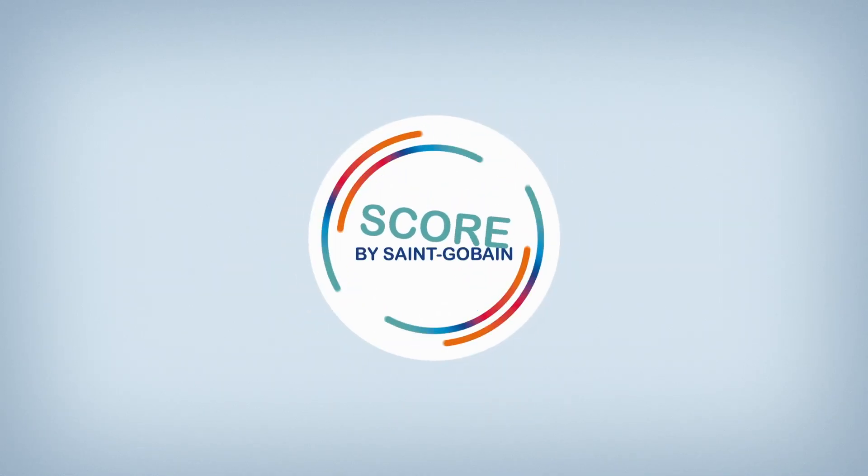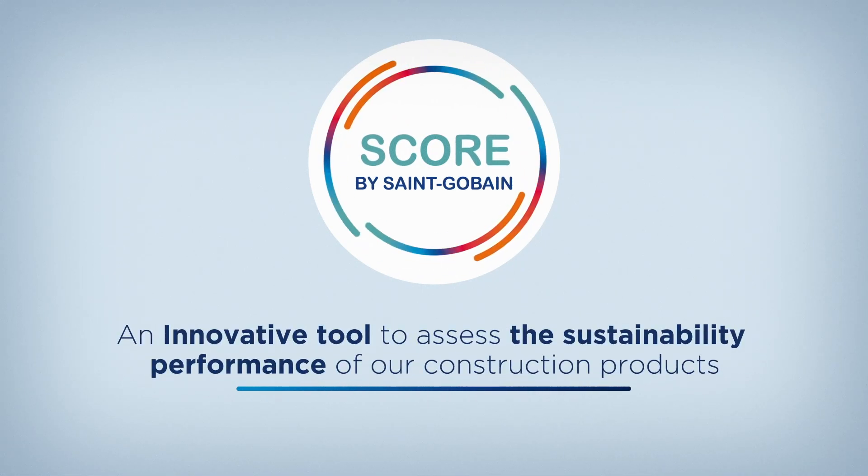Based on this definition, we have designed SCORE, an innovative tool to assess the sustainability performance of our construction products.